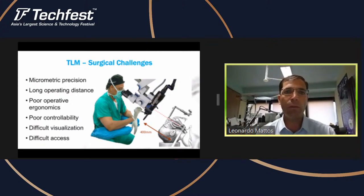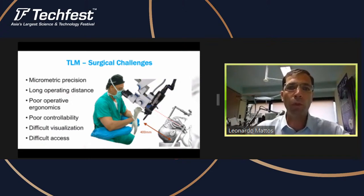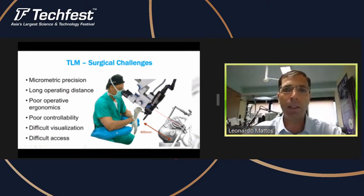The surgeon has to be very well trained to do this. The ergonomics of the setup are not excellent, the controllability of the surgical tools is poor, and the visualization access is complicated in this case. This is a prime application area for robotic technologies.